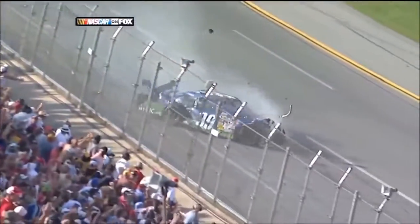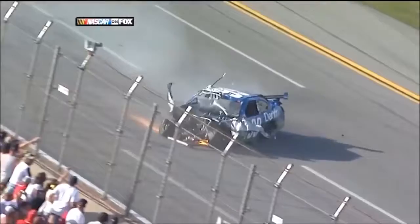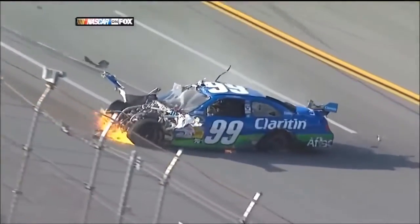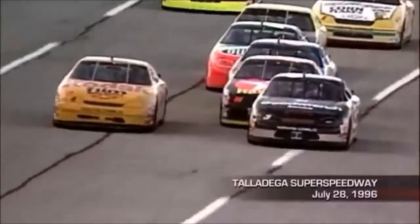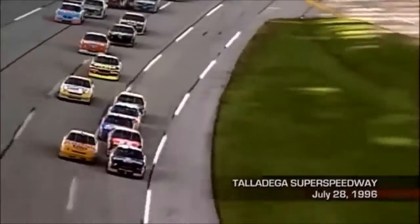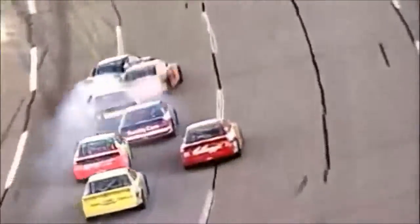Looking very carefully at the catch fencing that held — I did not see any debris go into the grandstand. Earnhardt on the inside, and Sterling Marlin outside. Ernie going with Earnhardt on the inside — that's gonna hit him a little bit of trouble.